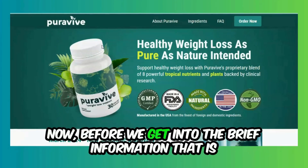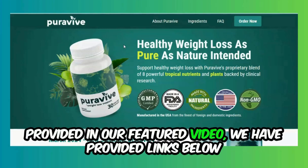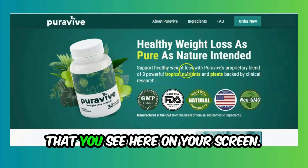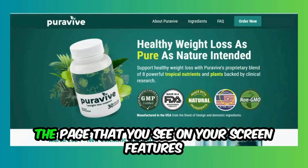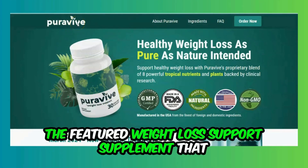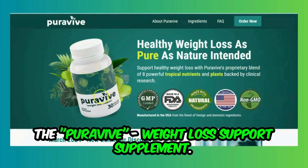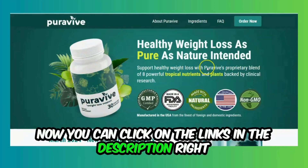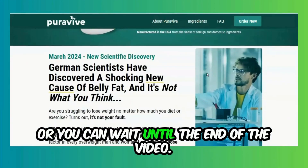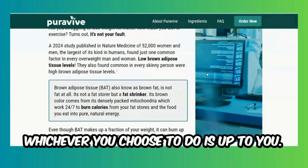Before we get into the video, we have provided links below in the description that will take you to the page you see on your screen, which features in-depth information on a weight loss support supplement called the Pura Vive Weight Loss Support Supplement. You can click the links now and scroll through as you watch, or wait until the end — whichever you choose.